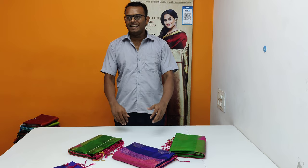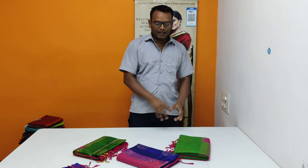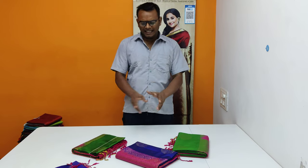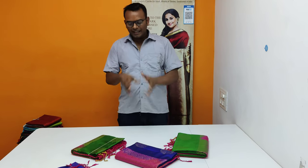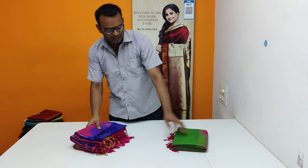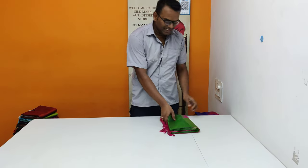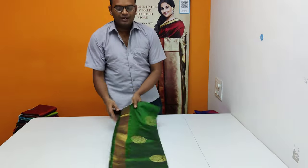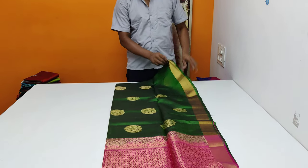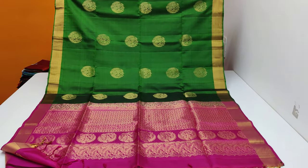Hello guys, welcome back to Ganatex Siramugay. I am Ratshukumar Siramugay. In this video we are going to post two very attractive and beautiful saris in one design with two different colors. First, this green color — very wanted green with rani pink — a very super mild design, attractive and beautiful contrast blouse, whatever color.